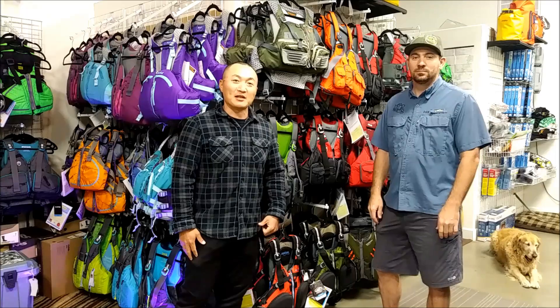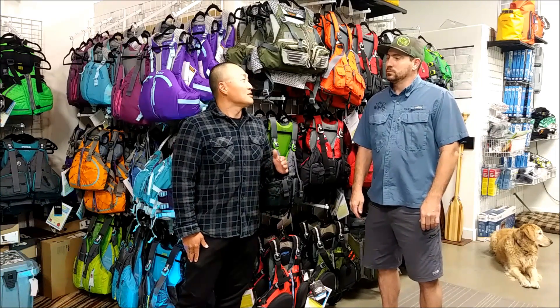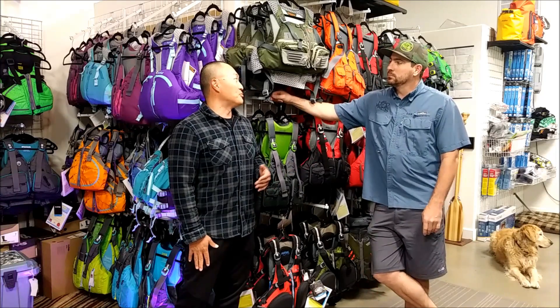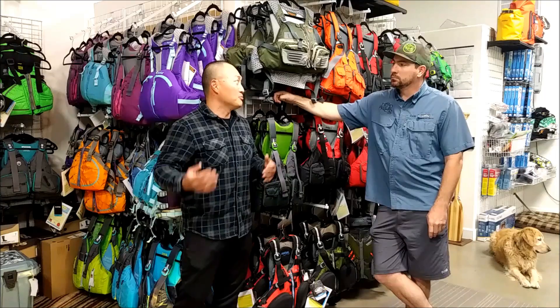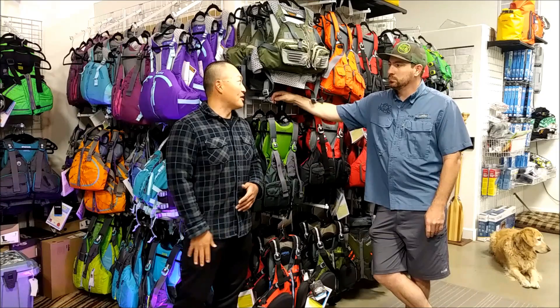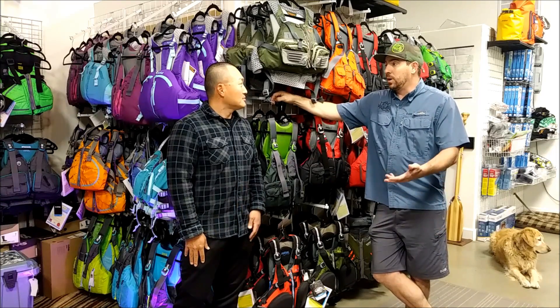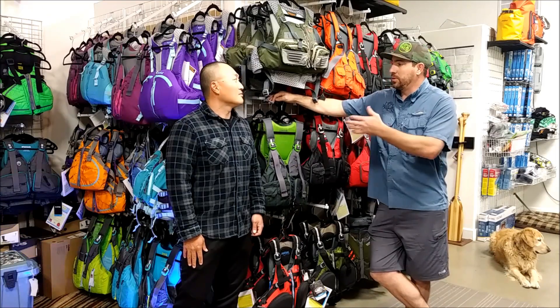He's going to help me pick up the right PFD for me. Before we get into that, a lot of people ask me for recommendations on PFDs, and what I've been telling them is go to the local shop, try them on, and get the one that you feel comfortable with. Was that the right advice? Yeah, for the most part. A video like this can be helpful too because a lot of people don't necessarily have a local shop with all these different options.